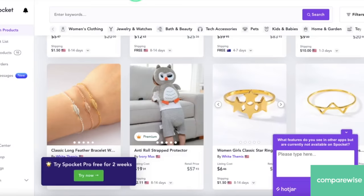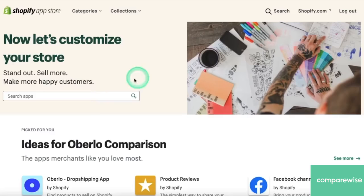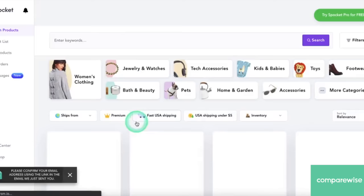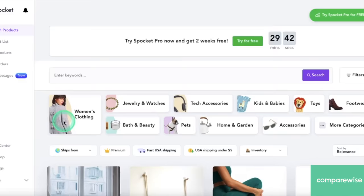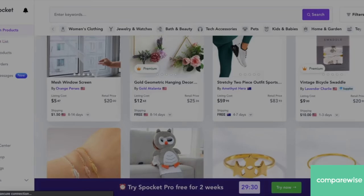Now I'll show you how to link Spocket with your Shopify store. Once you're logged in, you'll go to Apps — that's right here in the left hand menu. You'll go to customize your store, and here you can search apps. You'll type in Spocket and select this first option right here. And there — Spocket is linked to your Shopify store. Now you'll just need to select products to import. Once you choose which products you want to import, they'll show up in your import list and they'll go directly to your Spocket store.